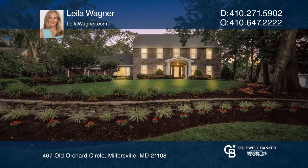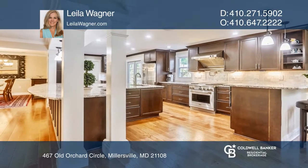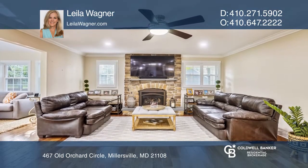Welcome to Point Field Landing. You'll be drawn to the beauty of this redesigned modern colonial. The attention to detail and superb craftsmanship combine to enhance this home.